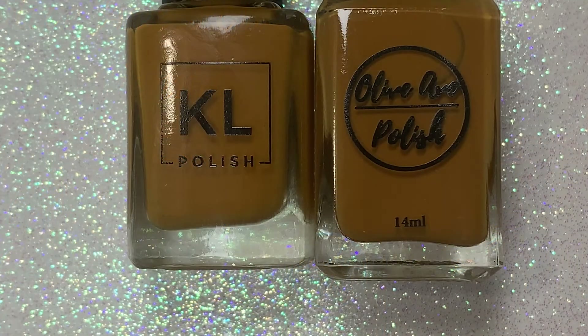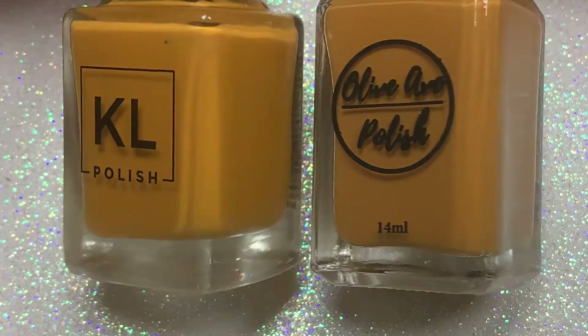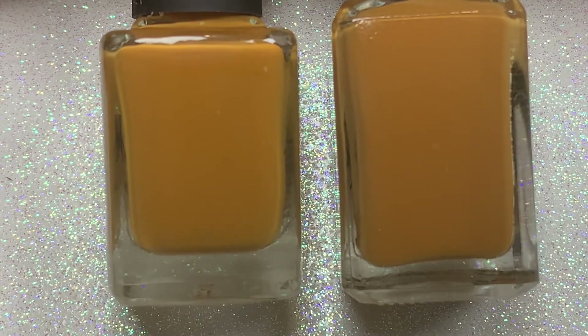Here they are side by side, and they look like dead-on dupes in the bottle. And when I examined them even closer, they looked identical.